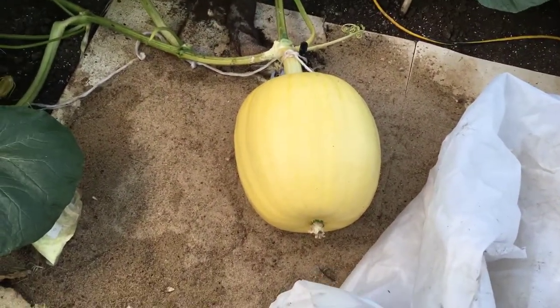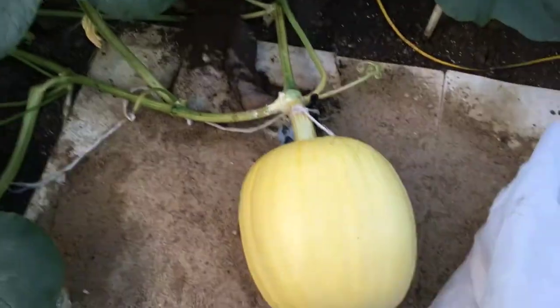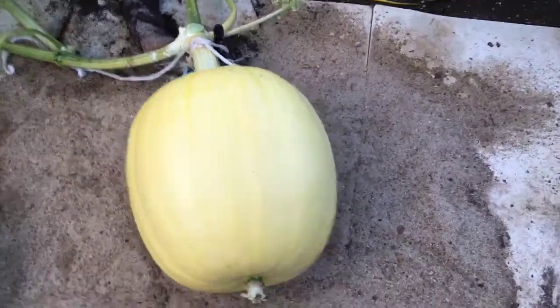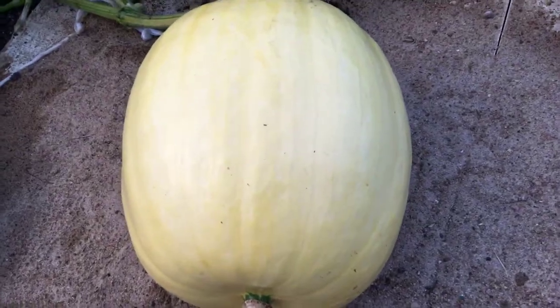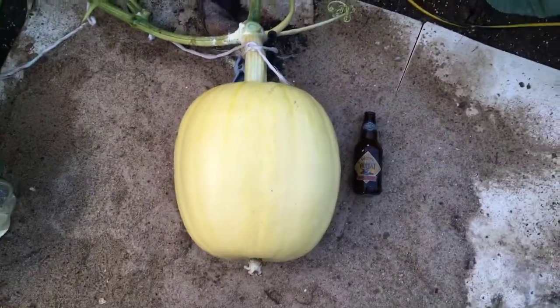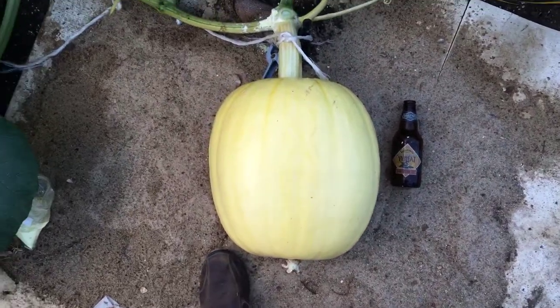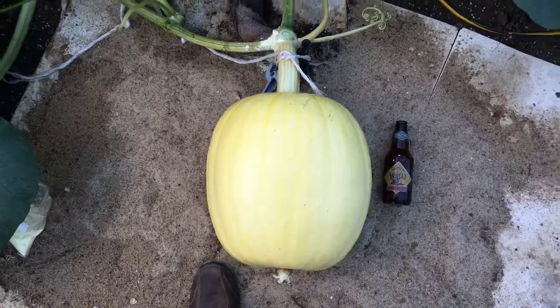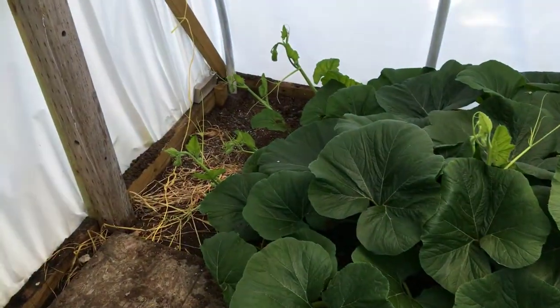There's the pumpkin — you can see it's getting bigger than it was yesterday. I don't know where my beer bottle is... here it is. Give you a little measurement so you can see the beer bottle next to the pumpkin. Yeah, it's still growing.